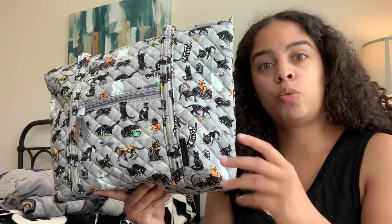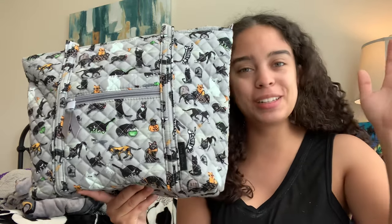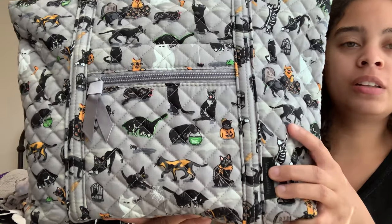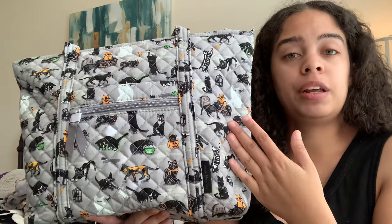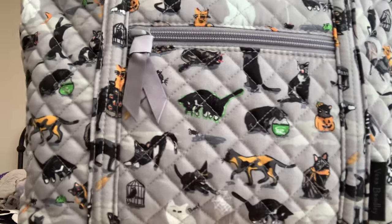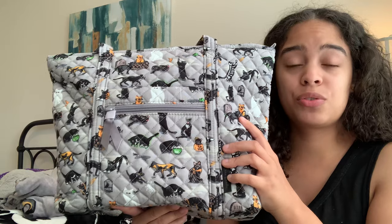If you follow me on Instagram or are in the Vera Bradley Buzz group, you would have seen my cat naturally posed with my spooky cats haul — I did not force him to pose, they just kind of do it. I am in love with this pattern. I loved it before it was even in my hands. It was a giveaway item and so unattainable at the time. The fact that I am holding this bag in my two hands right now feels so insane — it still doesn't feel real.